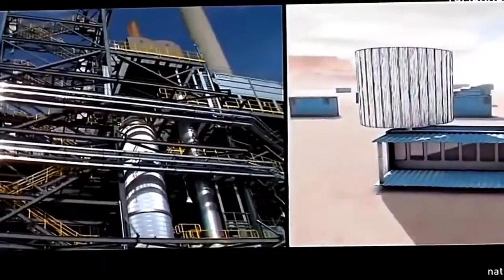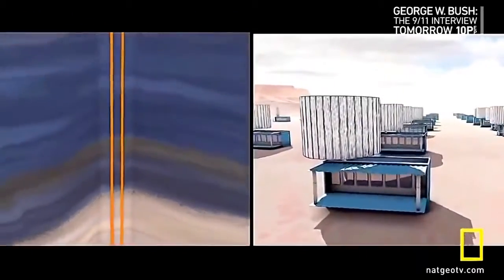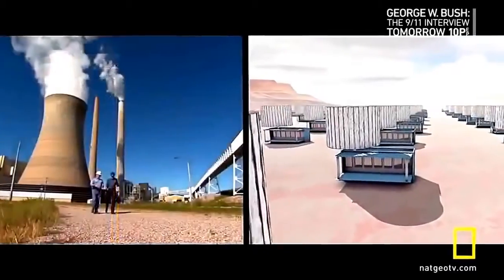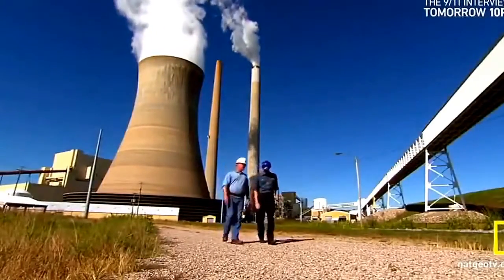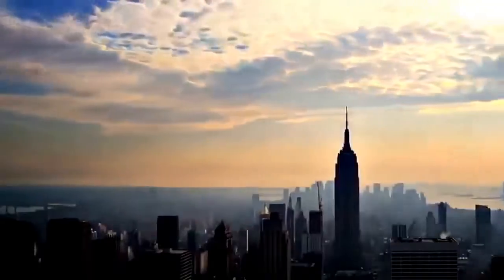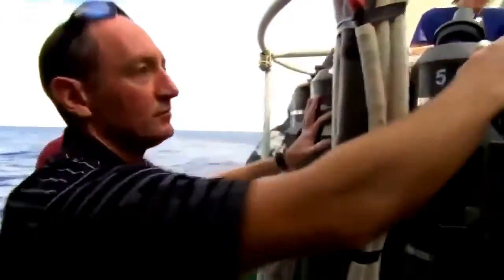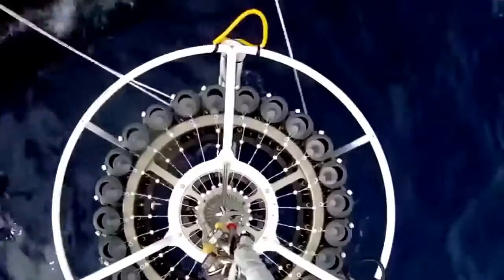No matter what the technology — whether it's Lochner's air capture or underground sequestration — we're talking serious infrastructure. When you look at the big picture, you can't see anything short of a moonshot-type effort, something that truly takes the efforts of an enormous group of people. What would be simpler, cheaper, something we could do across the globe? Some scientists think the answer is lying at the bottom of the ocean. Next stop: the North Atlantic.